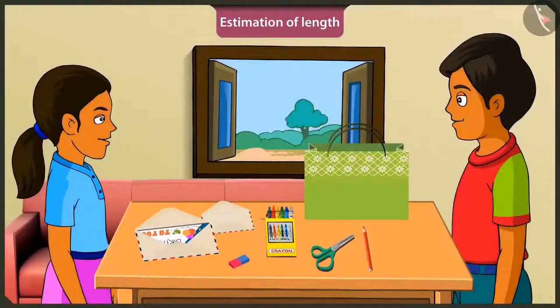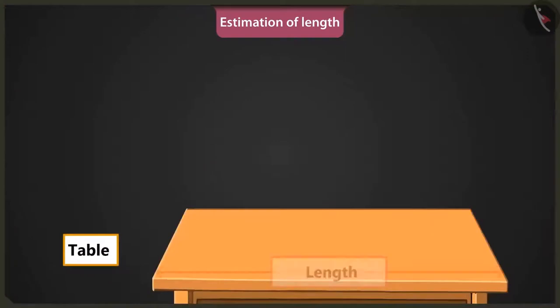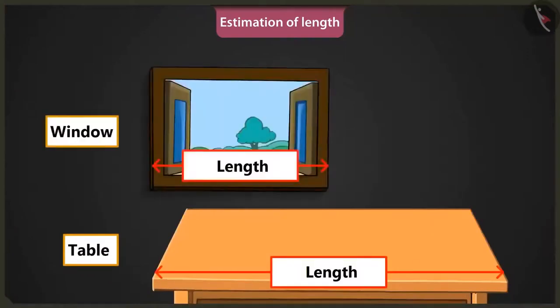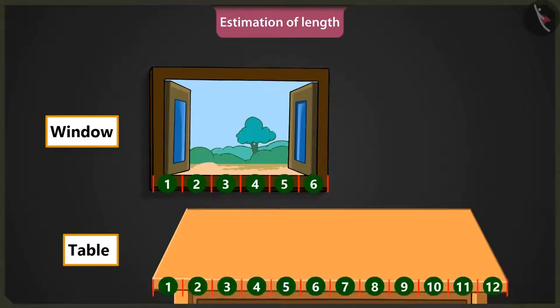Well done, Mintu. Now tell me, what is the estimated length of this table? This table looks longer than the window. The length of the window is six spans of my hand. So this table must be approximately twelve hand spans long.